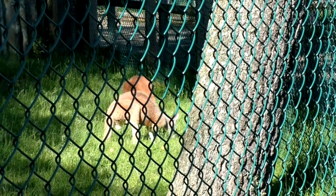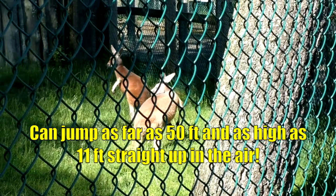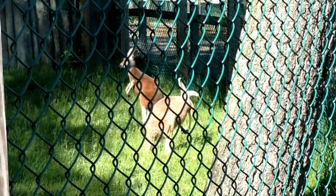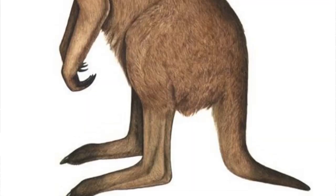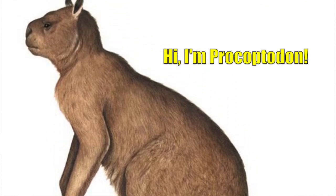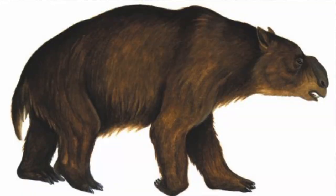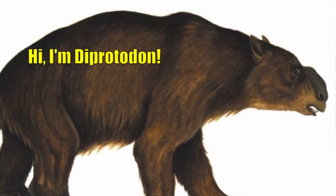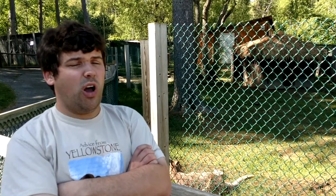Red kangaroos can cover 50 feet in one leap and jump 11 feet straight up in the air. They can hop as fast as 50 miles an hour. But the largest member of the kangaroo family that ever lived was the giant short-faced kangaroo, Procoptodon - it was 10 feet long, stood 10 feet tall, and weighed 530 pounds. The largest marsupial that ever lived was Diprotodon, an ancestor of the wombat that lived alongside Procoptodon. It was 12 feet long, stood seven feet tall, and weighed four tons.